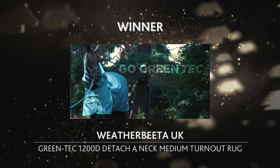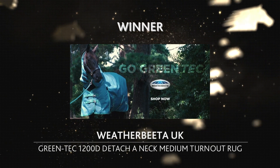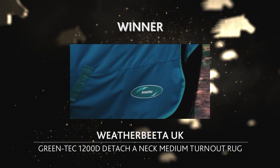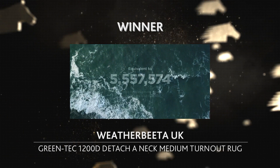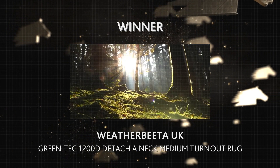Weatherbeata has successfully achieved its goal of creating a more sustainable product range by effectively reducing its environmental impact while ensuring a beautifully designed product. This great product has convinced the top class jury of Spogahor's 2024. Congratulations!